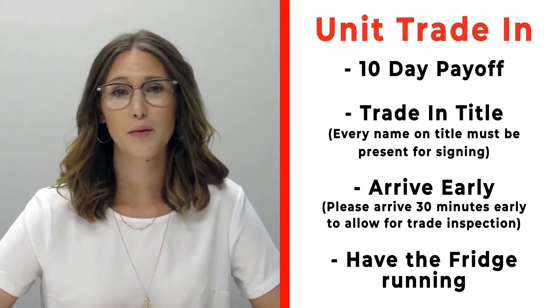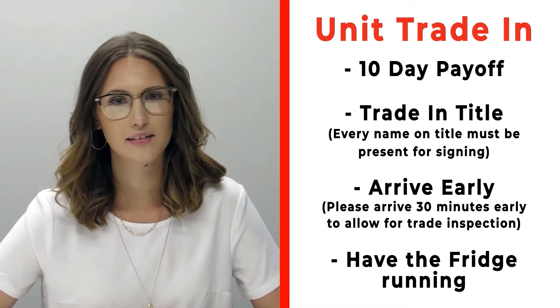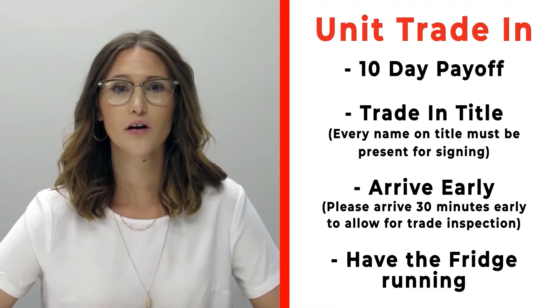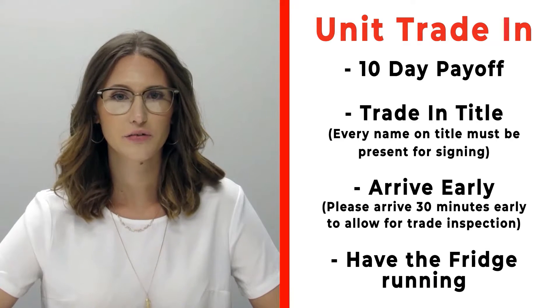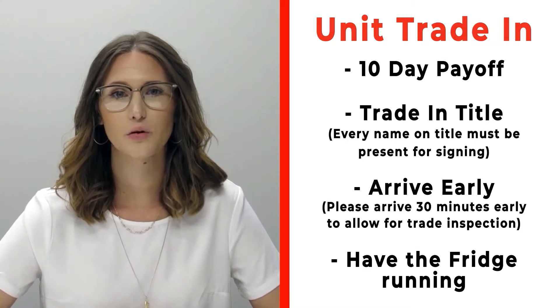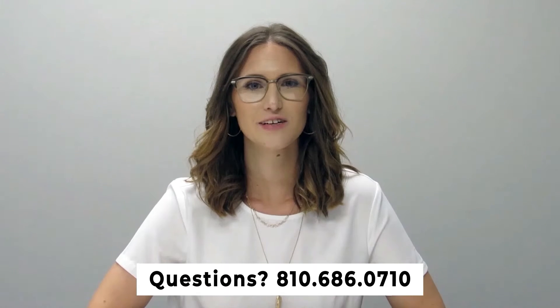If you have a trade that you're trading in with us, please make sure that you bring your 10-day payoff as well as your title and all persons who will be listed on the title of that trade. Arrive 30 minutes early before your appointment time so we can properly inspect your unit, and make sure that you have the fridge on and running prior to arrival. If you have any questions, please feel free to give us a call at 810-686-0710. Thanks so much, have a great day.